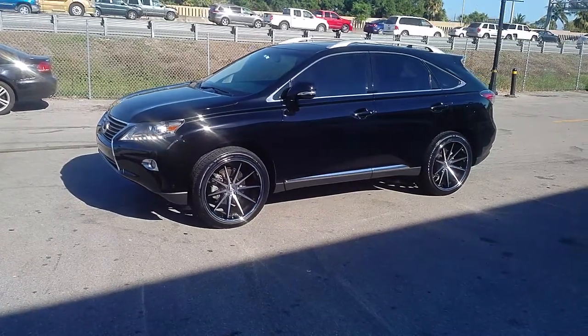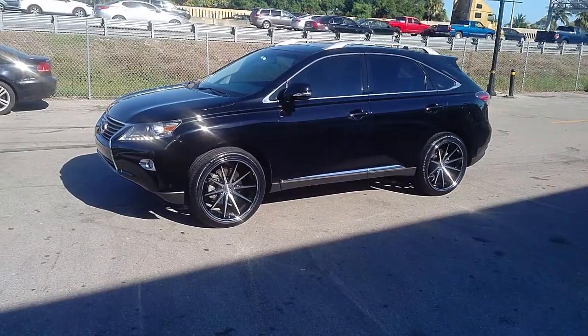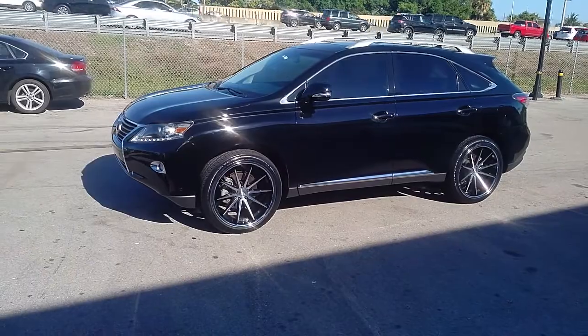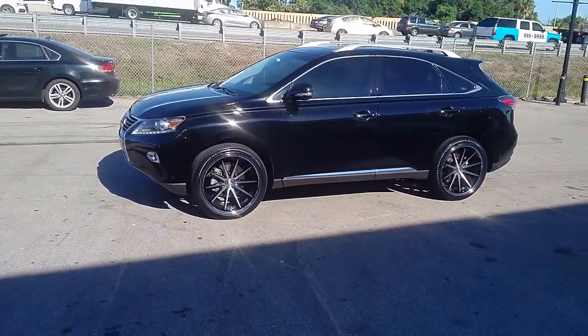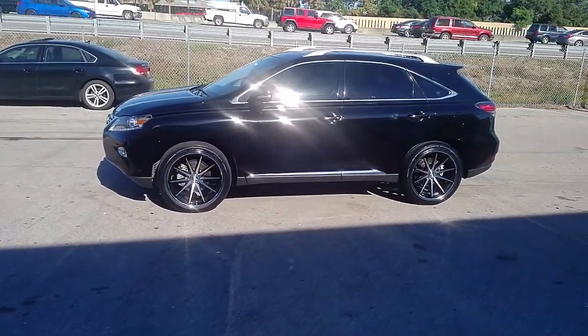This is your boy KB from Dubs and Tires TV at DubsandTires.com. Tires, wheels, and more shipped to your door. Find us online at DubsandTires.com or call us at 877-544-8473. If you watch this on YouTube, be sure to hit the subscribe button on Instagram at DubsandTires. Snapchat at DubsandTires305.